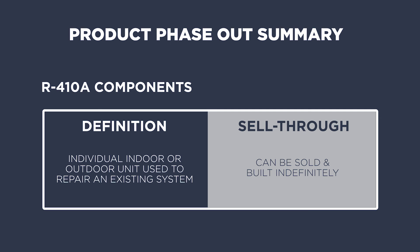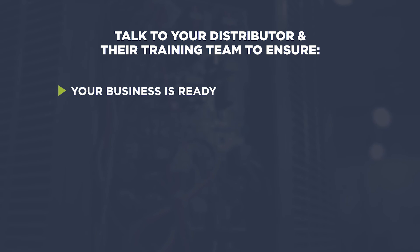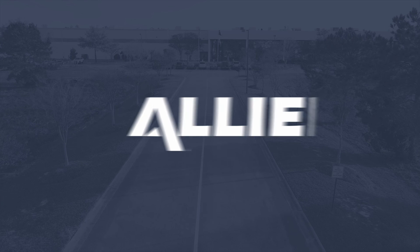As we move towards the January 1, 2025 effectivity date for new refrigerants, talk to your distributors and their training teams to ensure your business is ready for the new refrigerants, up to speed on best practices for installation, and clearly understand the difference in a component replacement compared to a system replacement. For more information on best practices and how to best support your teams, visit Allied Air Academy.